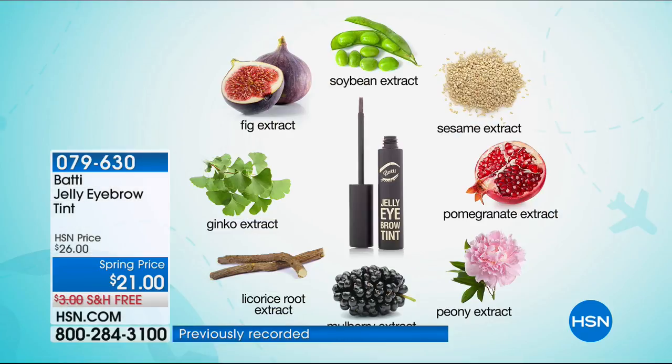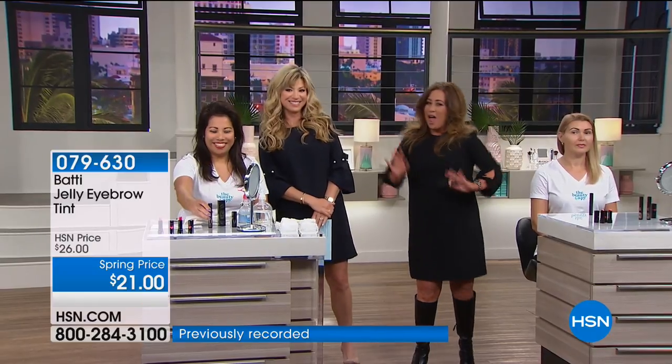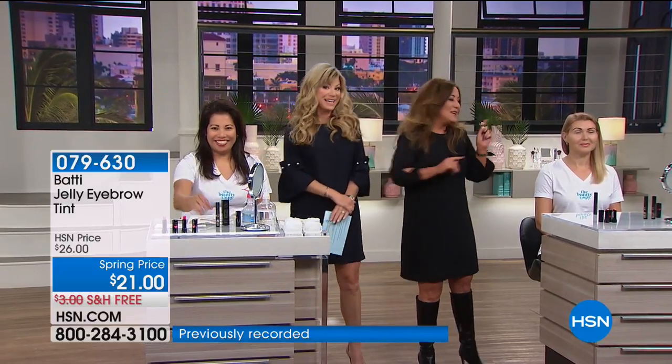You're hearing all about South Korea this weekend. The whole world knows that South Korea is the most advanced in the world when it comes to beauty products. This product contains soybean extract, fig, ginkgo biloba, and incredible pomegranate extract — it's all botanical, no testing on animals. And do the dance with me: Apply, dry, peel, reveal. Apply, dry, peel, reveal. It's the easiest product in the world to use.